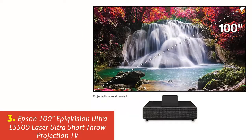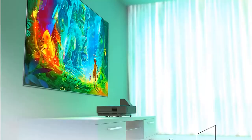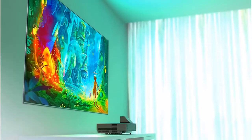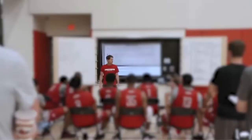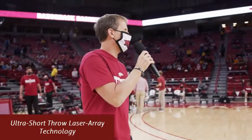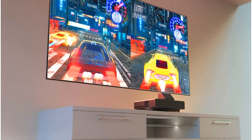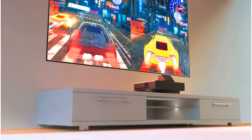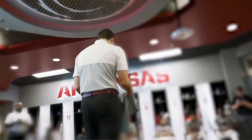Our list at number 3: Epson EpiqVision Ultra LS500 Laser Ultra Short Throw Projection TV. A complete solution — the Epson EpiqVision Ultra LS500 Laser Projection TV includes an Ultra Short Throw Laser Array Projector with a high-resolution, ambient light-rejecting screen for an exceptionally bright, colorful, and sharp picture. Ultra Short Throw Laser Array Technology — a new type of laser projection that produces a stunning 100-inch display while being just inches from the wall itself. No complex wiring or ceiling mount required.